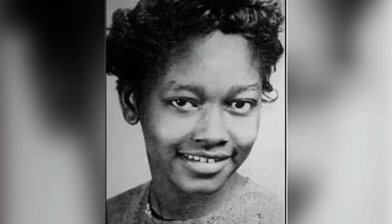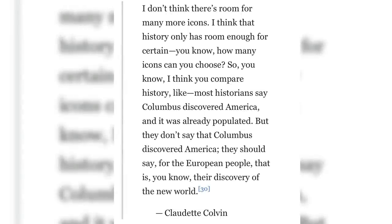Colvin reflected: 'I don't think there's room for many more icons. I think that history only has room enough for certain icons. You compare history — like most historians say Columbus discovered America, and it was already populated. They should say that for the European people, that is their discovery of the new world.'